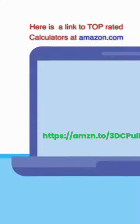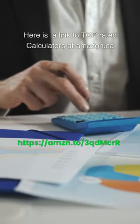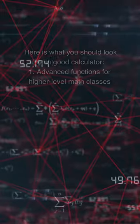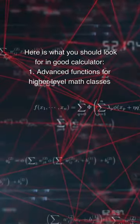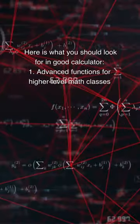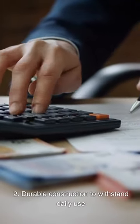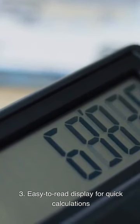Calculators: Links to top-rated calculators are available at both Amazon.com and Amazon.ca. When looking for a good calculator, consider: (1) advanced functions for higher-level math classes; (2) durable construction to withstand daily use; and (3) an easy-to-read display for quick calculations.